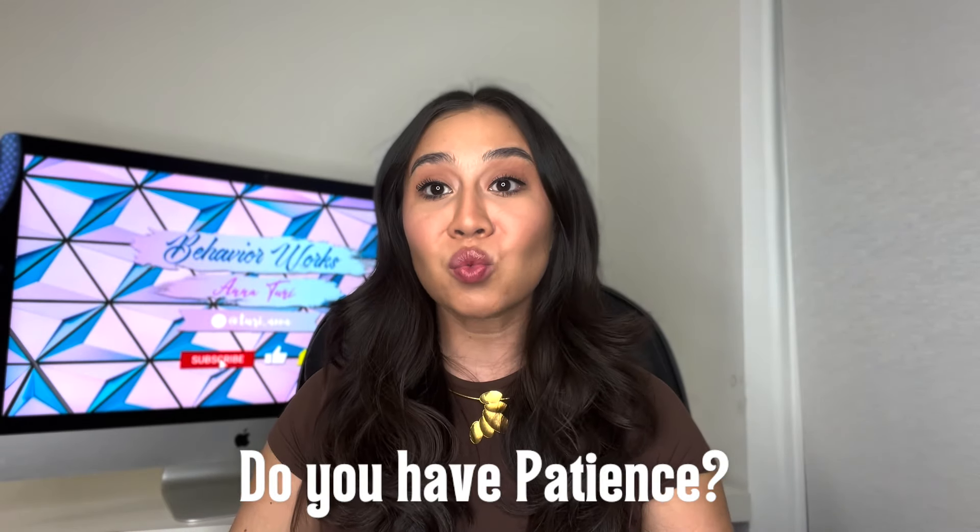Second question — this is a very important one to ask yourself: do you have patience? If there is one thing this job requires, it is patience. It is not an easy job. Although it's still very fun and you get to work with little kiddos, it is not an easy job. Be expected to possibly get punched, slapped, or kicked, loud screams, tantruming — this is part of the job. So if this is something that you don't see yourself doing well in or just aren't comfortable with, then this probably isn't the job for you.